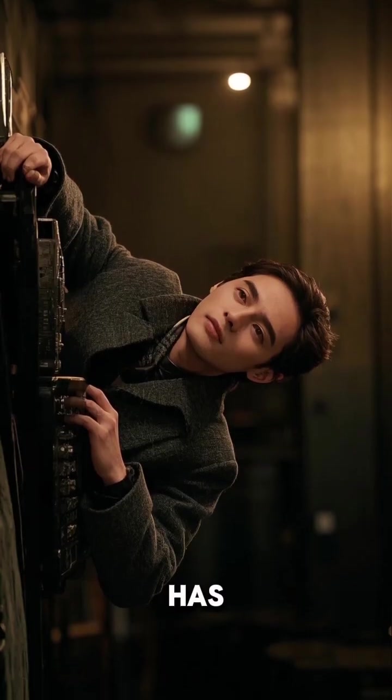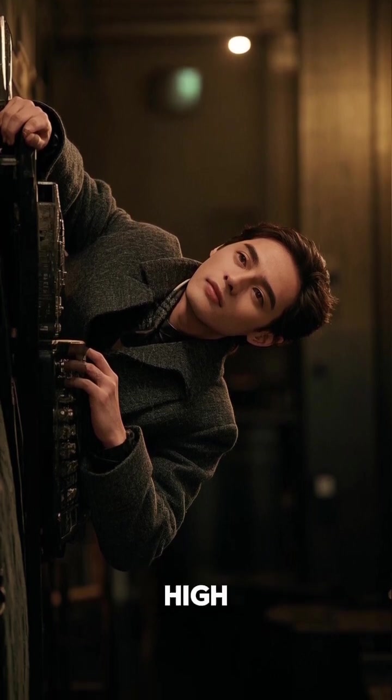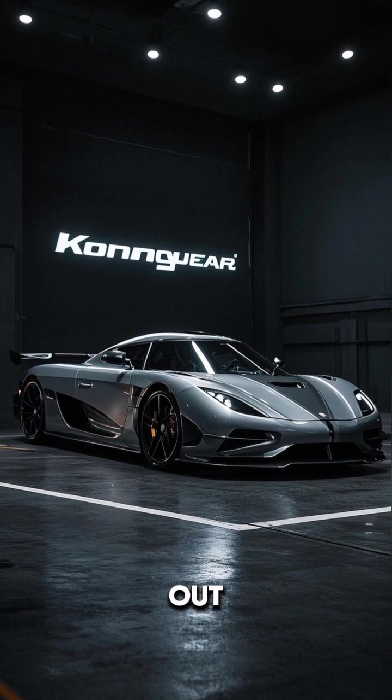Overall, the video has a dark, moody style with 4K ultra-realistic visuals and high contrast. Check out the full video for more details.